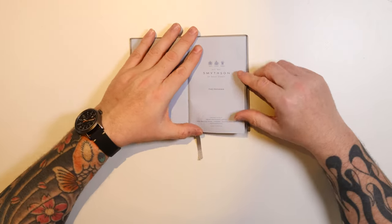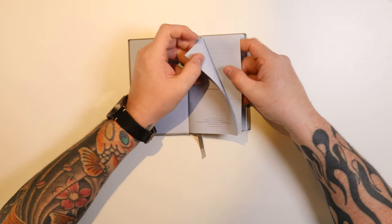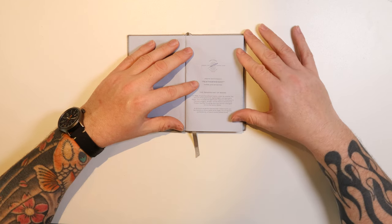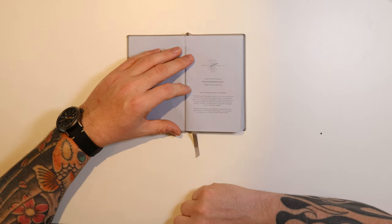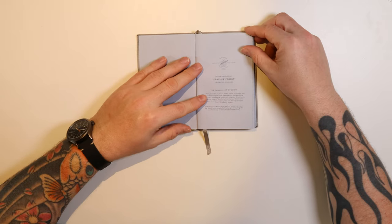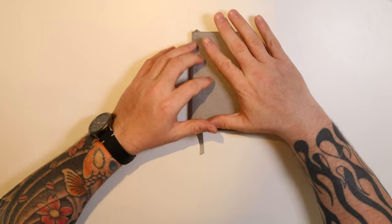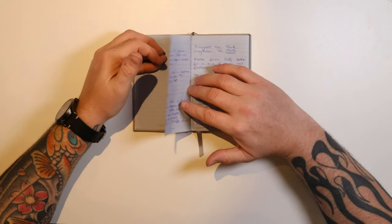In the front it says Smithson of Bond Street - the Panama information. Frank Smithson invented it in 1908 and they call it the Panama hat of books. Since the early 1900s it's been around. Smithson as a company was created in 1887 - a long heritage for a piece of stationery.